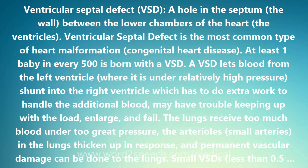No matter what size a VSD is, it carries an increased risk for infection of the heart walls and valves — endocarditis. To prevent endocarditis, anyone with a VSD should take antibiotics before dental and other particular procedures.